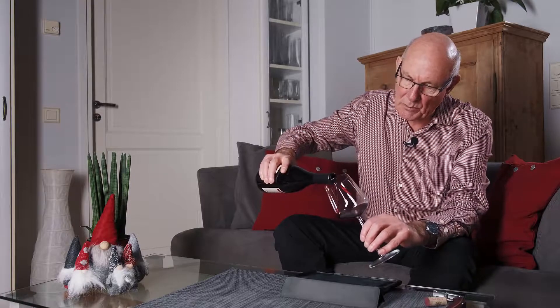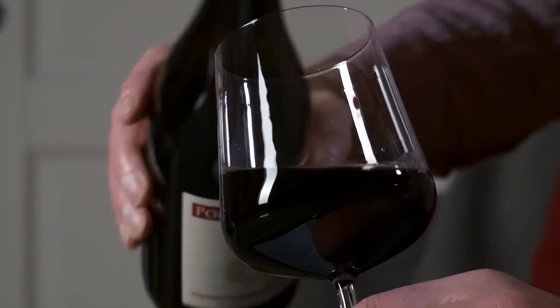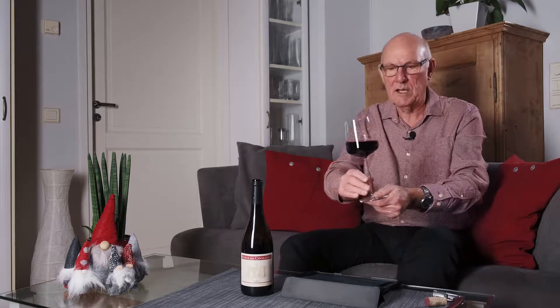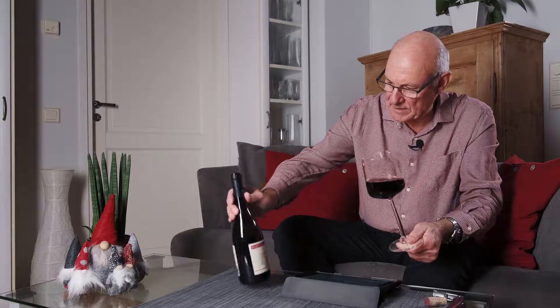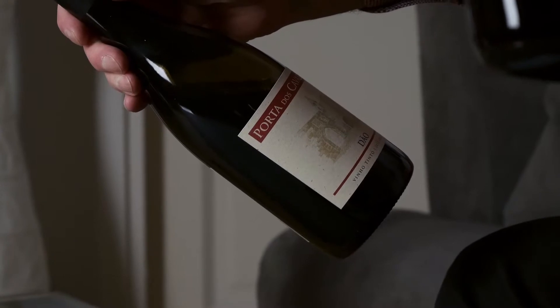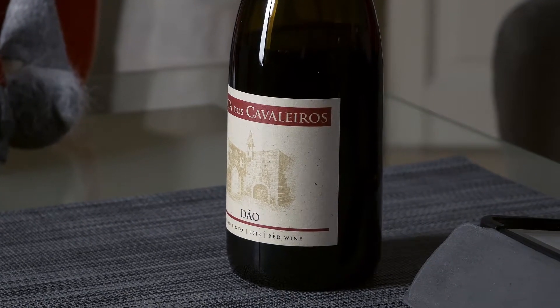This wine comes in for a price of just under 15 euro a bottle. Let's take a look at the name and where this wine is from — Porta dos Cavaleiros. I can't say that the Portuguese language is my strong point, but the label on the bottle gives a fairly good picture of what's involved here. It probably means Gateway of the Horsemen.